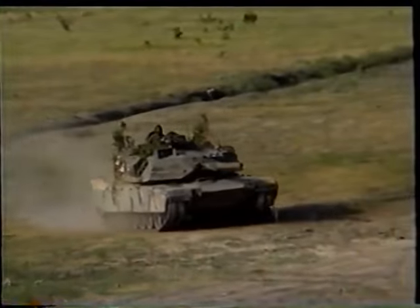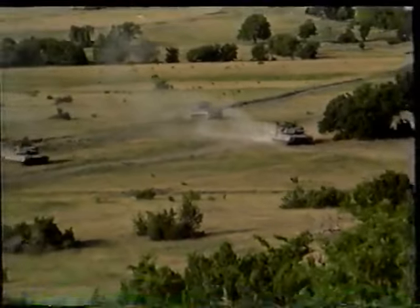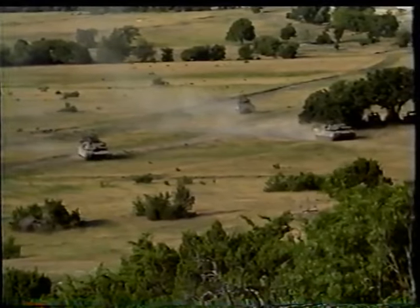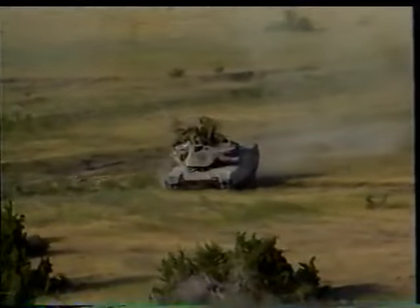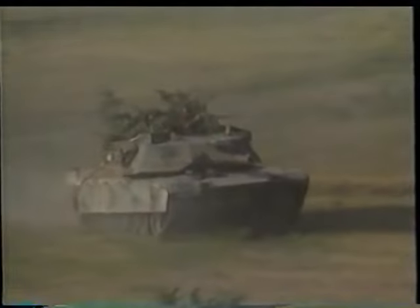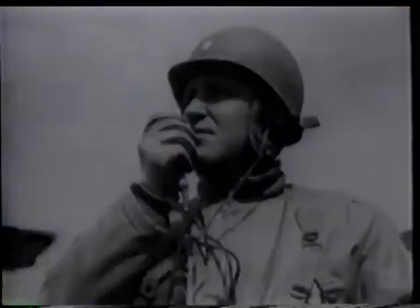Across the hot, dusty prairies of Texas, sleek tanks hunt out their quarry. Tankers of the United States Army's 1st Cavalry Division wage mock combat using one of NATO's newest and finest tanks, the M1 Abrams. The Abrams is named after General Creighton Abrams. Although Abrams is best known as the commander of the United States Army Forces during the Vietnam War, he is a legendary figure amongst American tankers for his hard-charging leadership of the 37th Tank Battalion in World War II.